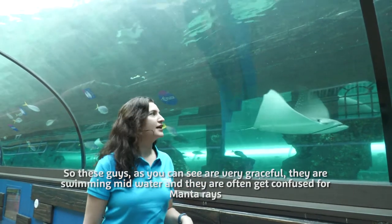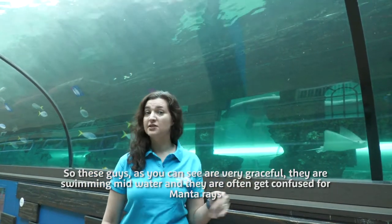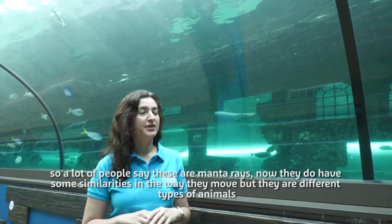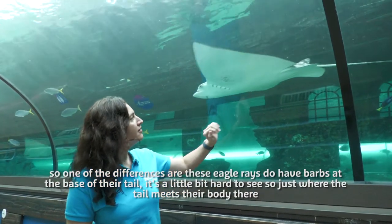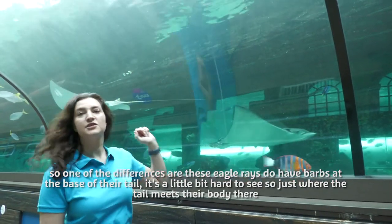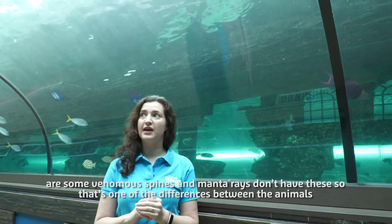These guys are very graceful — they're swimming mid-water and they often get confused for manta rays. A lot of people say these are manta rays. They do have some similarities in the way they move, but they are different types of animals. One of the differences is that eagle rays do have barbs at the base of their tail. Just where their tail meets their body, there are some venomous spines, and manta rays don't have these.